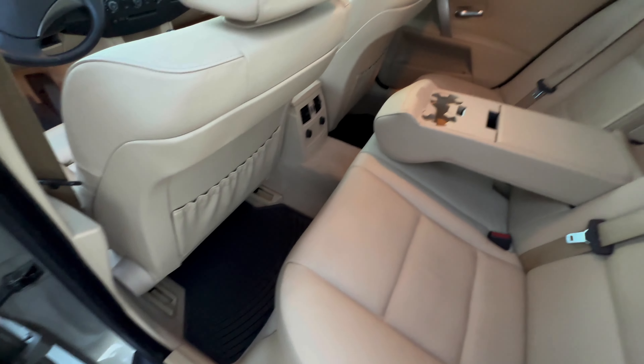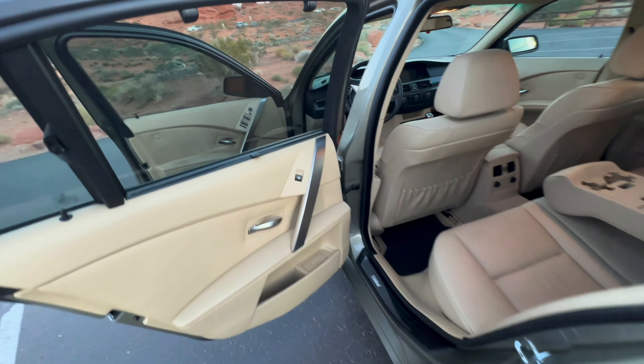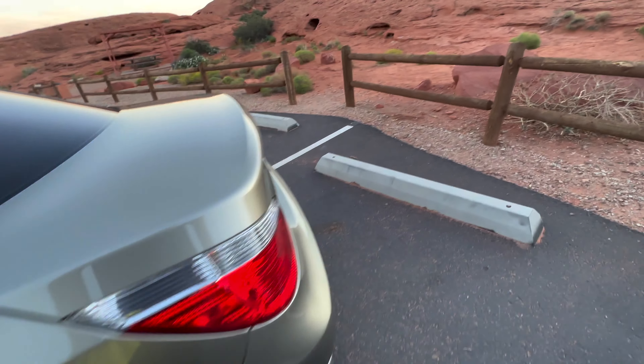The back seat has rarely been used. It does have the window shades, which is a nice option. There's no evidence of any smoke ever in any of the ashtrays or anything, and of course no odor as well.